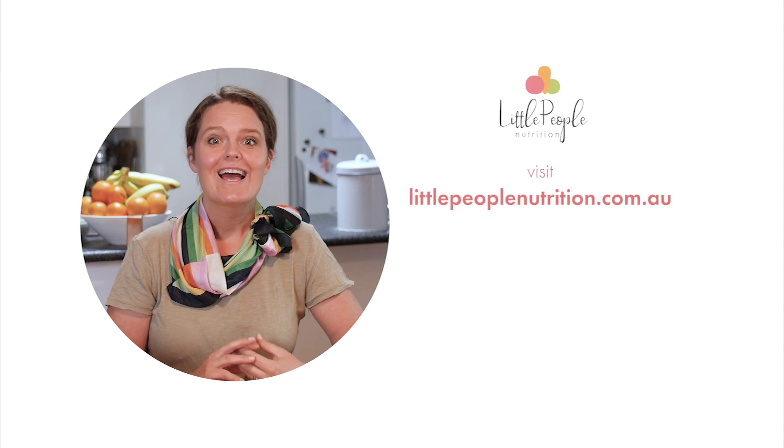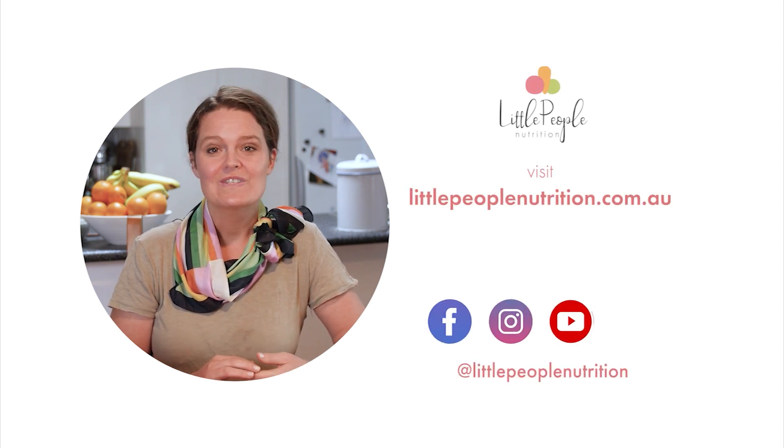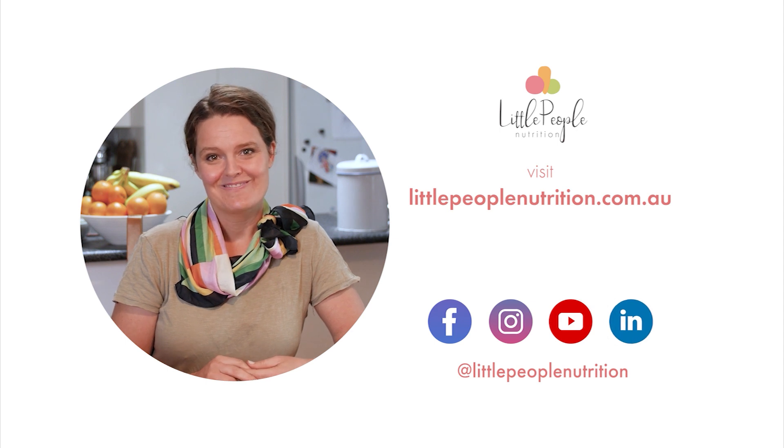I do hope you found that video helpful. If you would like any additional information, please check out our website or visit one of our social channels. See you next time.